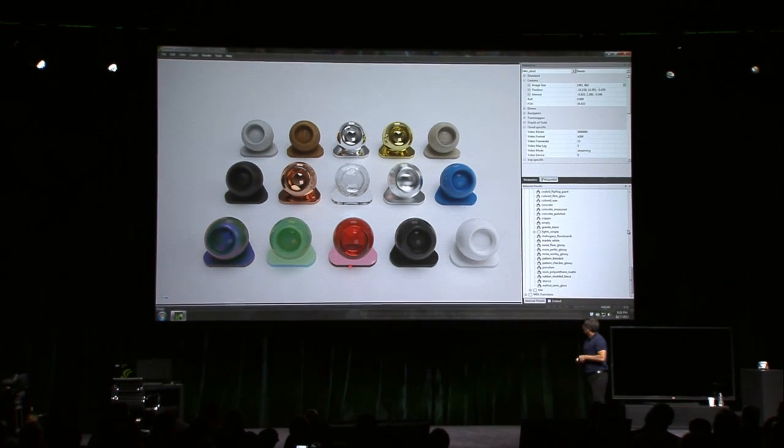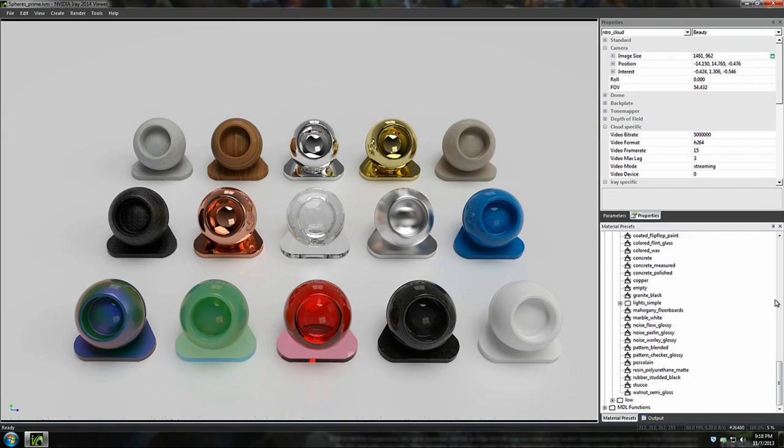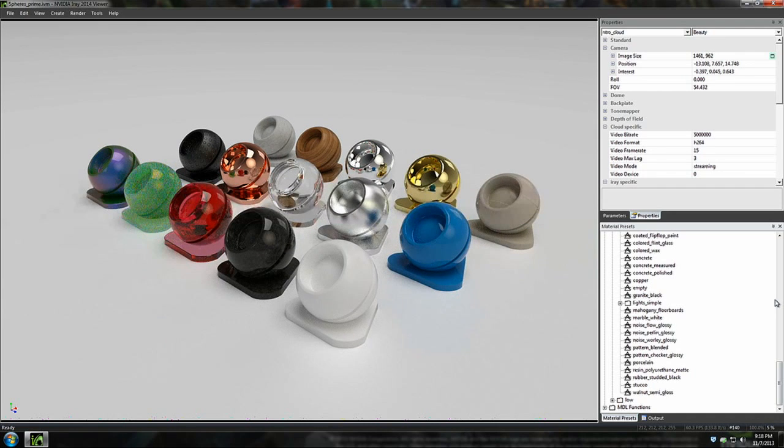What you're looking at here are not pictures. These are real-time computer-generated images using exactly the same algorithms in the same system that was used when we showed you the car just now. You're looking at chrome, jade, plastic, and crystal.